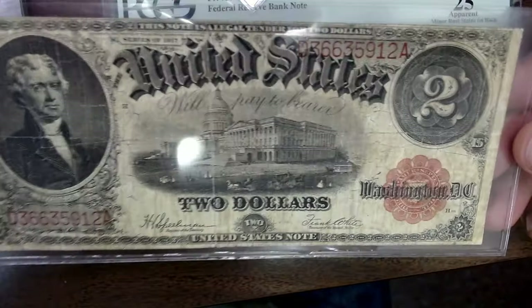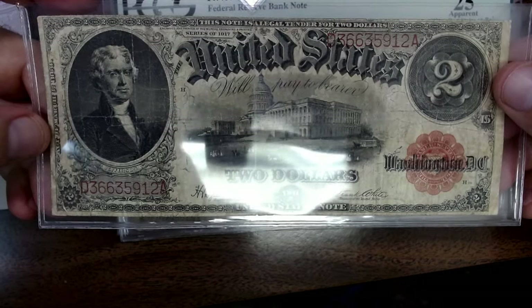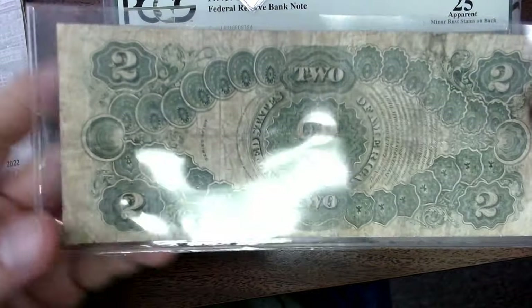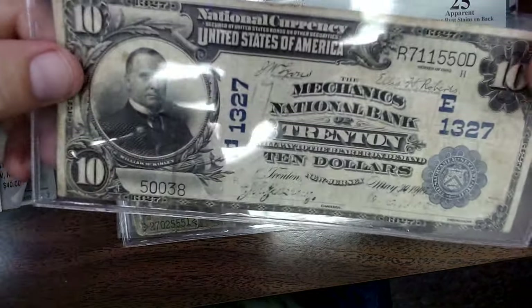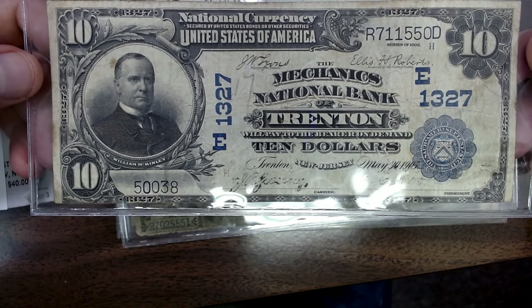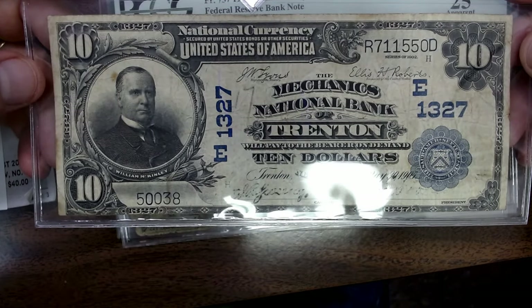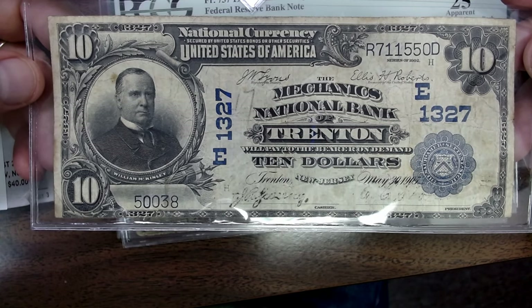Then we have a $2 note, and this is what you call a scalloped — it's a red seal but it's a scalloped. This one is a series of 1917, like the $1 one. I paid $150 for this and I think it can be a $200 to $225 note. I looked at eBay, saw what they sold for, and came back off of it 20 to 30%. When you do that on eBay, you're looking at the sold buy-it-now — not the bids, because bids are going to be lower. You want to see more than one and try to go by the average. I am as fair as I can be.